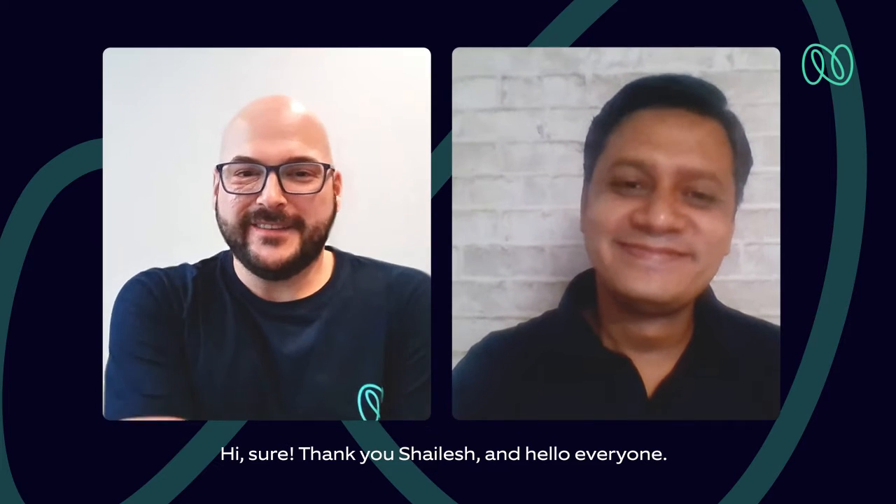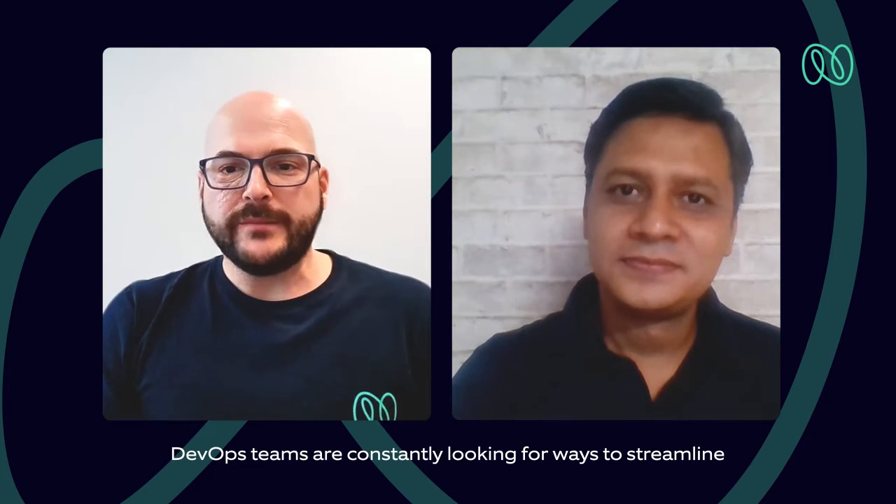Hi. Sure. Thank you, Shailesh. And hello, everyone. So basically, in today's fast-paced world, DevOps teams are constantly looking for ways to streamline their processes and improve efficiency. So GitOps is another such development in the DevOps world, which promises to revolutionize the way teams manage their infrastructure.